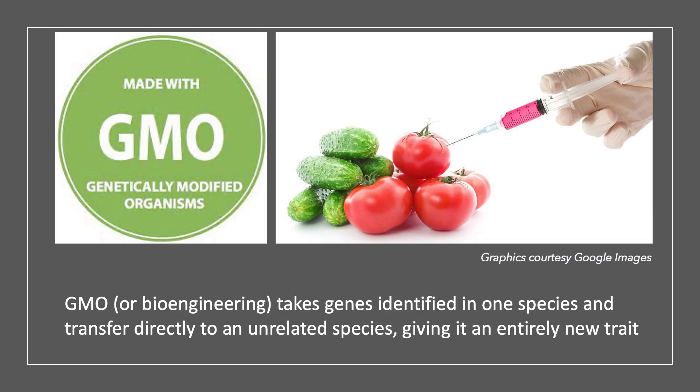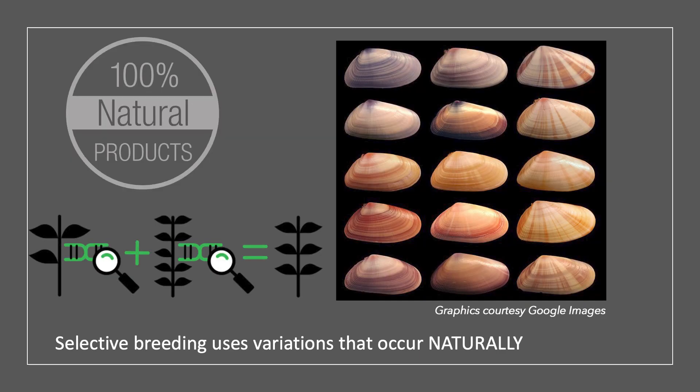Selective breeding is different from genetically modified organisms, or GMO. GMO usually involves the introduction of foreign genes that didn't exist previously, whereas selective breeding is based on naturally occurring variations already in the organism.